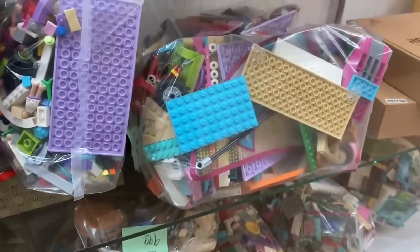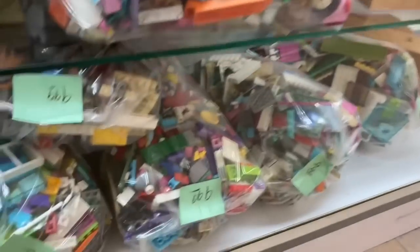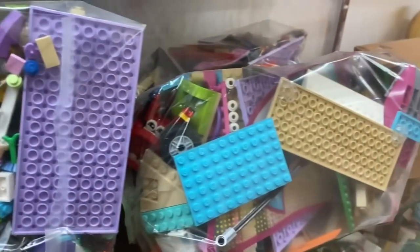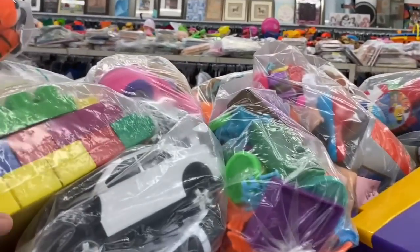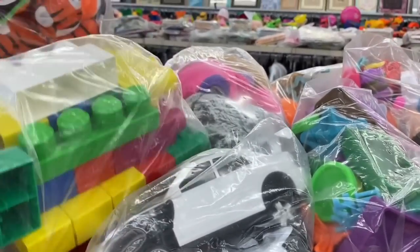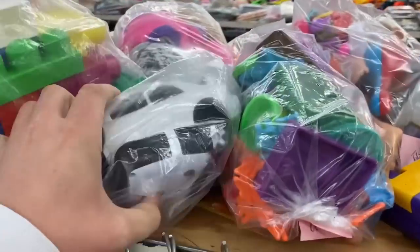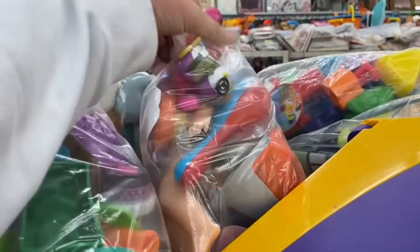Ten bucks a bag, I'm probably gonna pass. I just don't know enough about Lego to know what's worth money and what's not. Let's see what we can find in baggyland. They kind of look like they're stocked up for Christmas - that's good, that's good.